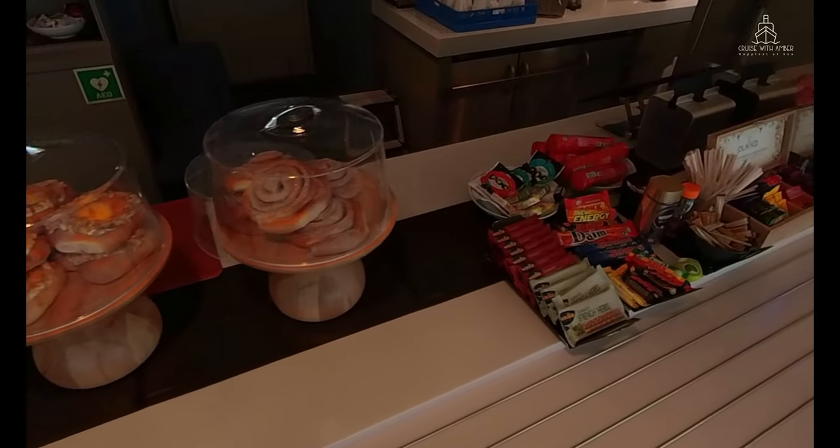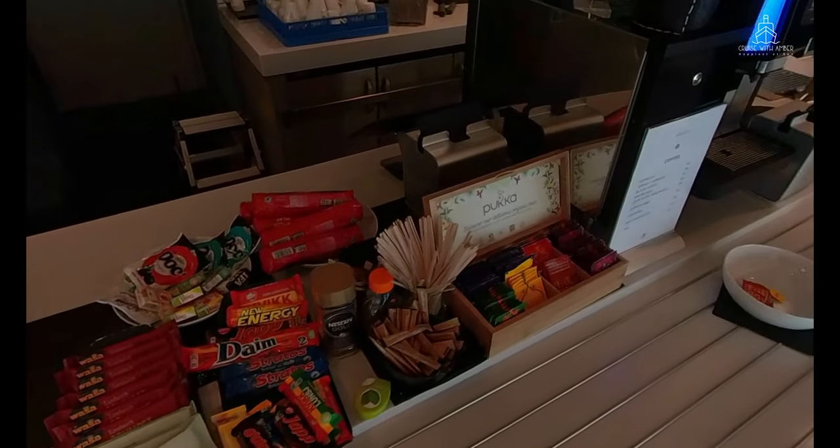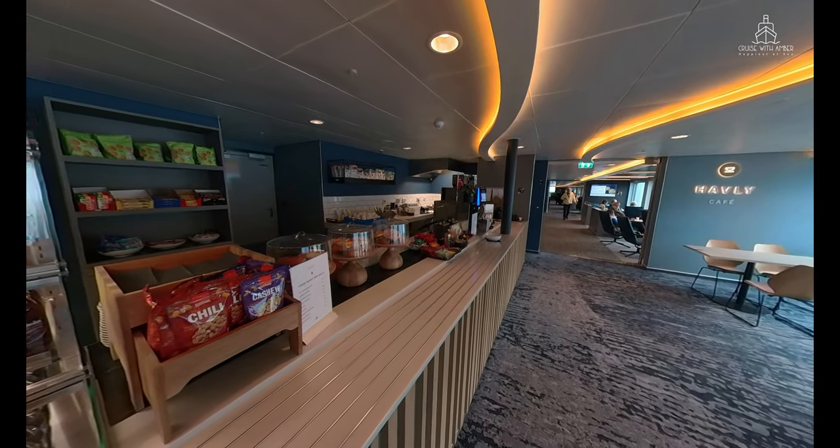While the standard menu is included in package tours, pre-packaged products such as snacks, bottled beverages and juices are available at a small additional cost. For a full selection of the delicious food that's on offer, take a look at this menu.